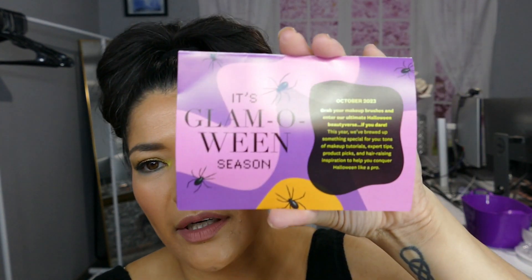So this is the $13 one. I believe I pay $15 altogether because of a $1.99 handling fee. This is what it comes with right here — just a little cardboard thing. It says it's Glamoween, Season October 2023.